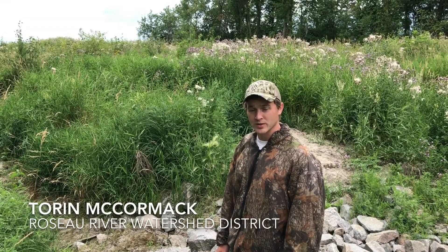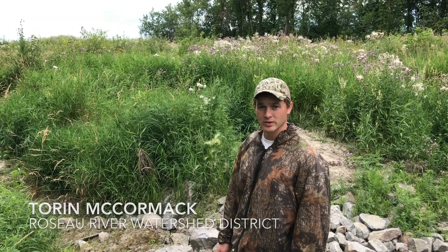My name is Torin McCormick. I'm the watershed specialist here at Roseau River Watershed, Roseau, Minnesota.